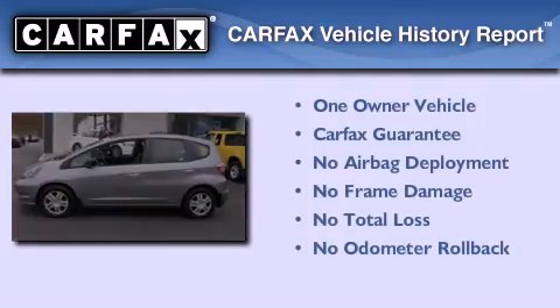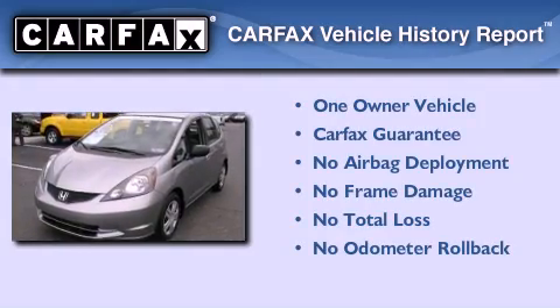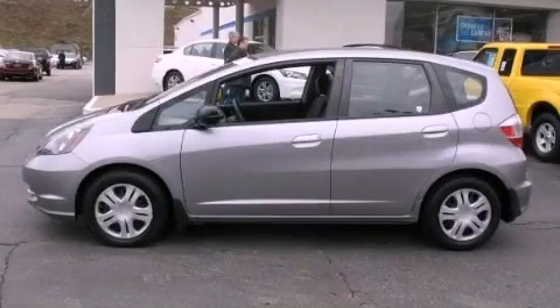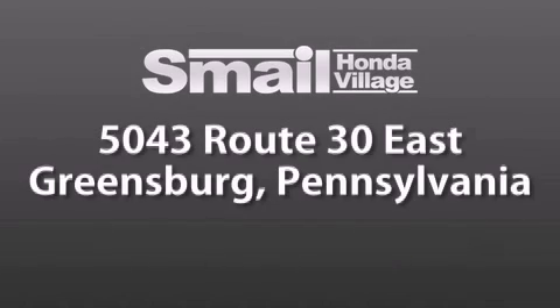This Honda has had only one owner, and it qualifies for the Carfax buyback guarantee. Stop by today and test drive this vehicle for yourself. Smale Honda Village is conveniently located at 5043 Route 30 East in Greensburg.